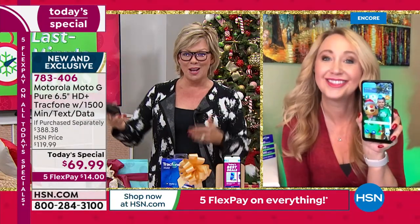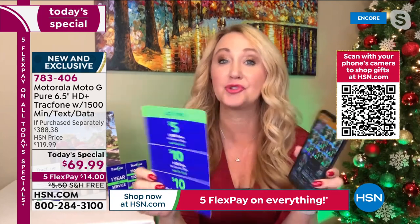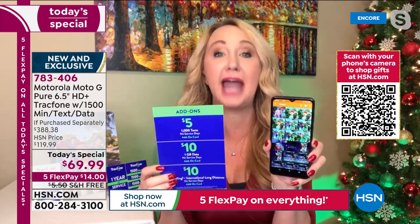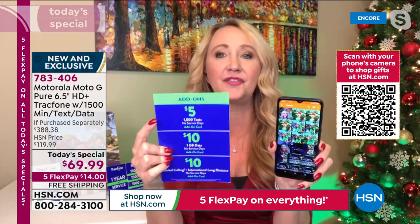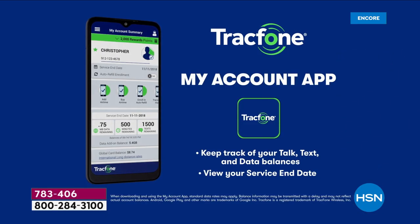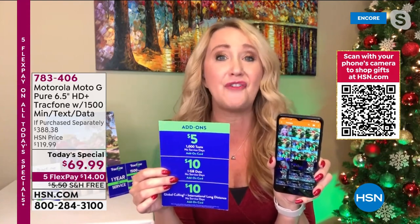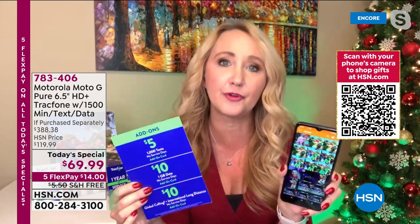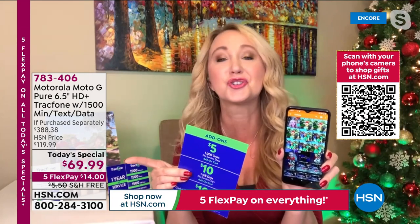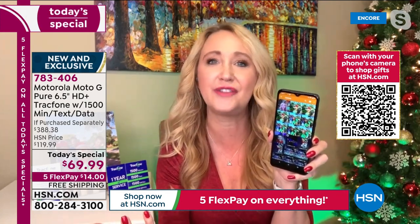If you run out of talk, text, or data before a year, it's really easy to add more — right on the phone, or at retailers selling gum and snacks. You can add a thousand text messages for just $5. Everything can be purchased à la carte — you're never buying things you don't need. Great for a teenager: no expensive monthly service, no leasing. Heaven forbid they drop it and break the screen — you can't even replace a screen for this price on one of the expensive phones.